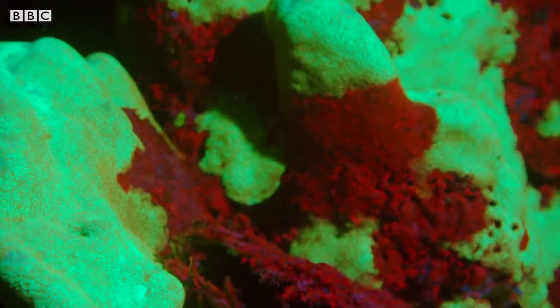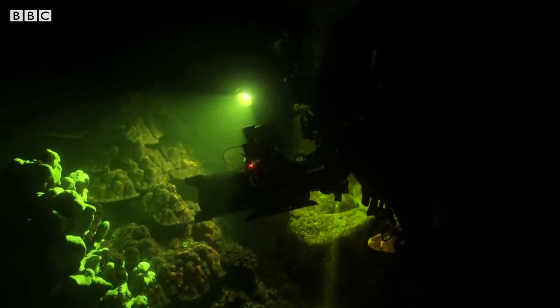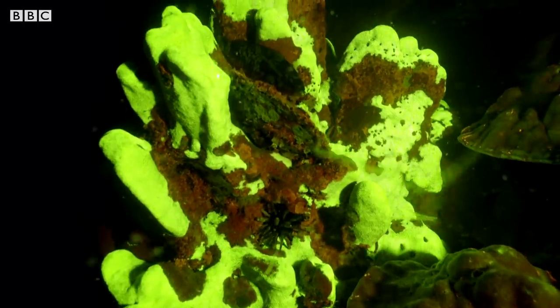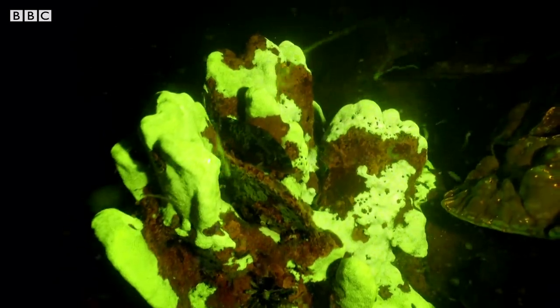Understanding how and why corals biofluoresce like this is a new frontier for science. Unlocking their secrets will help scientists to understand how reefs are threatened and how to protect them.